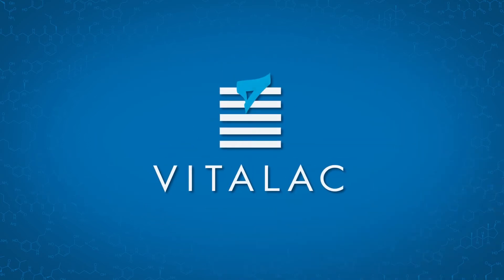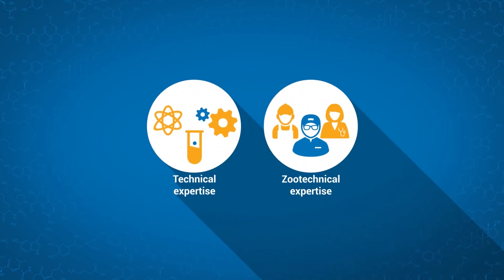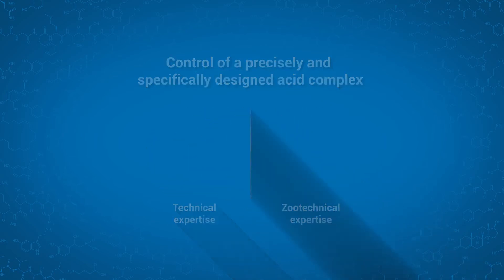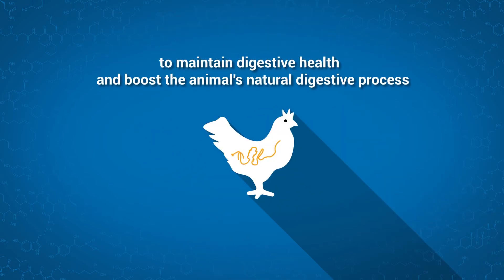Vitalac has taken advantage of this complementarity in Vitacide, which combines technological and zootechnical expertise to create a precise and specific acid complex. This is programmed acidification technology — the effectiveness of a synergy of programmed actions throughout digestion in monogastric animals, to maintain digestive health and boost the animal's natural digestive process.